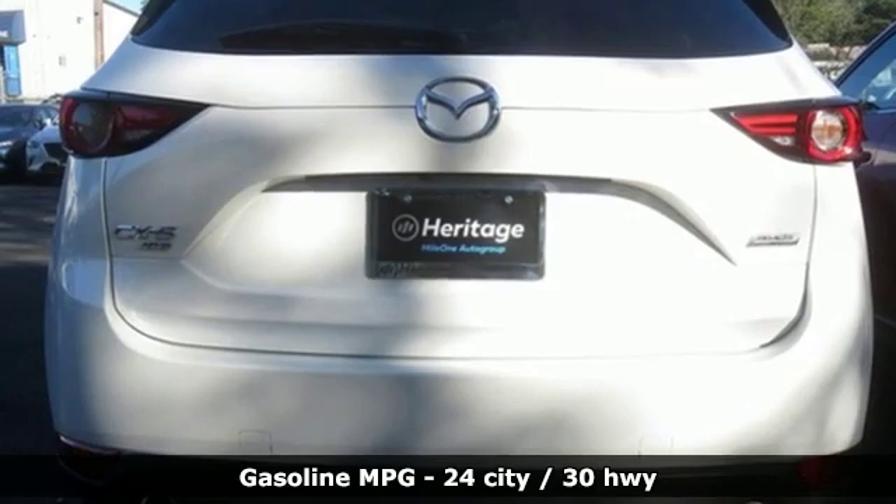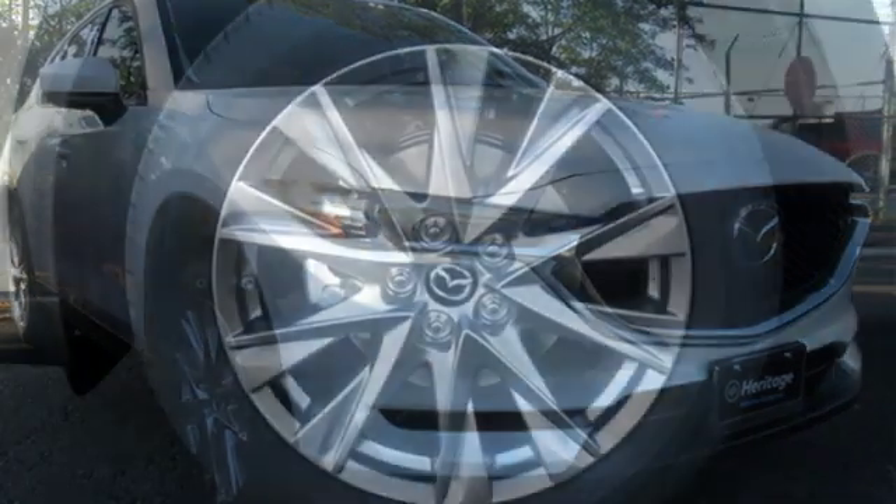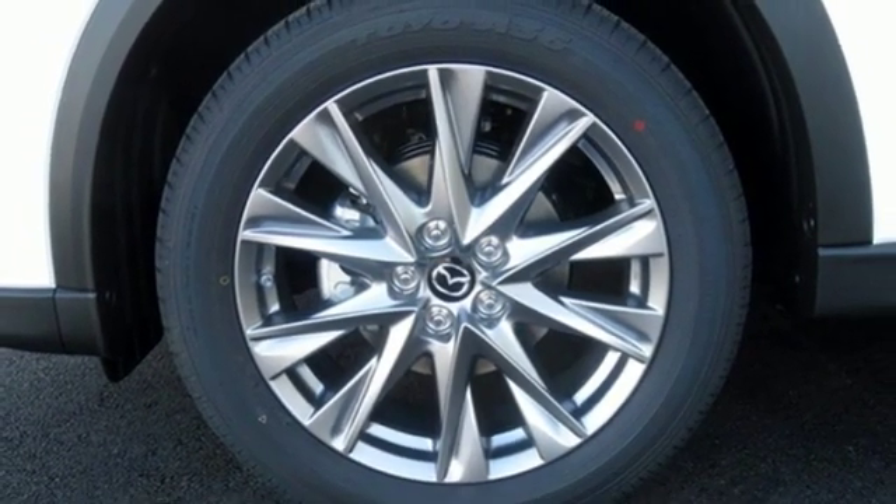Automatic transmission, front heated leather sport seats, streaming audio, auto dimming rearview mirror, dual zone climate control, power heated mirrors.